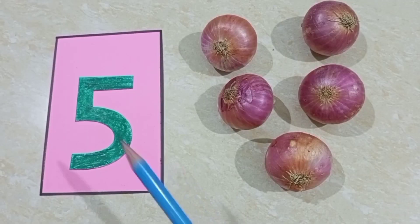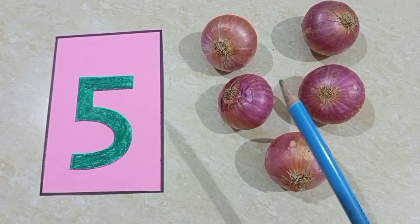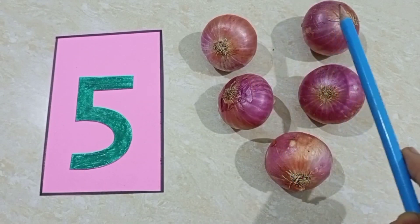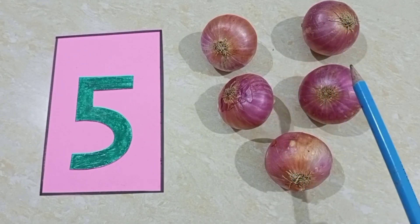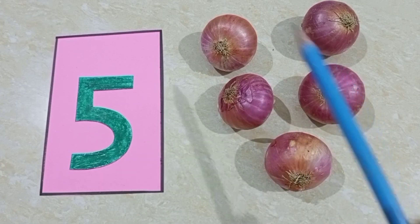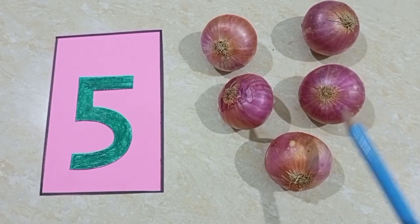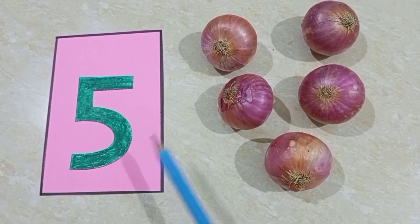And he bought five onions — one, two, three, four, five — five onions.